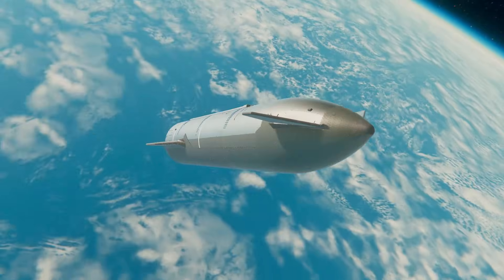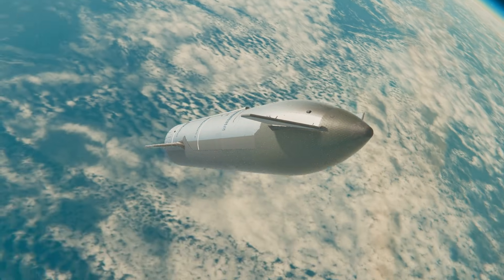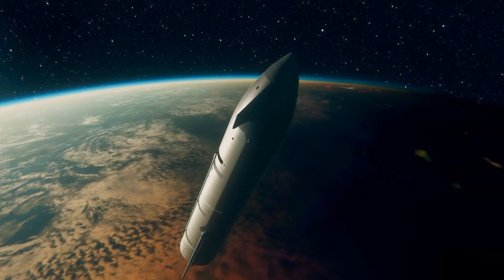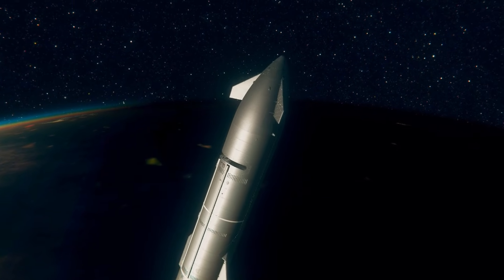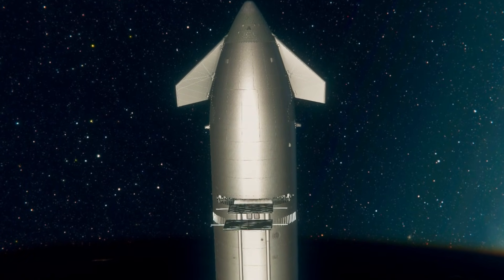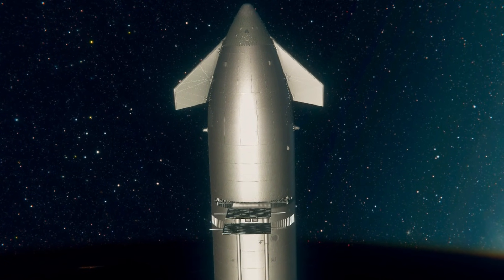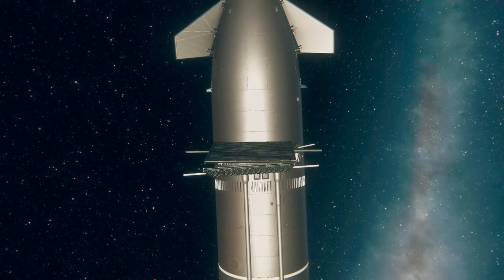Our next milestone is going to be the deployment of those Starlink simulators. We've got some payload inside of Starship. Just a few seconds until we expect those payload doors to open. There we go — the simulators are deploying.